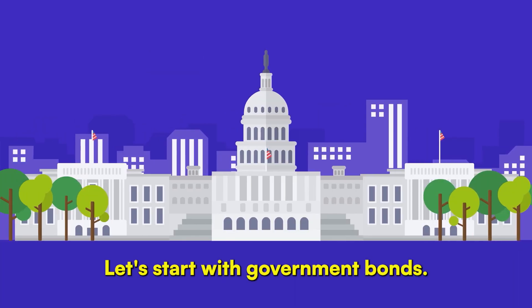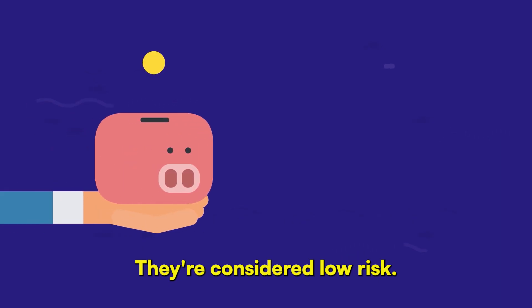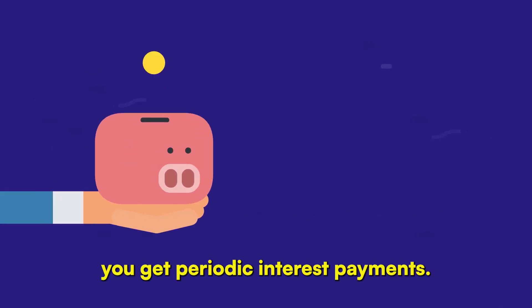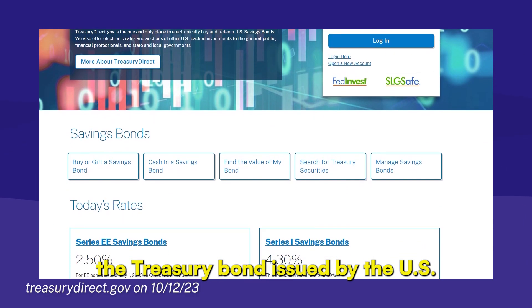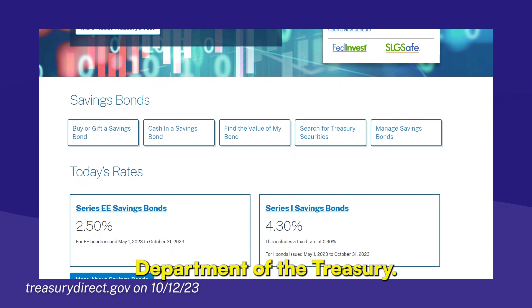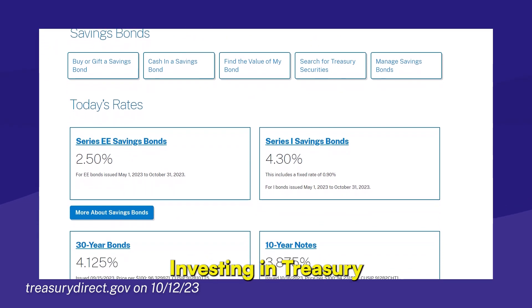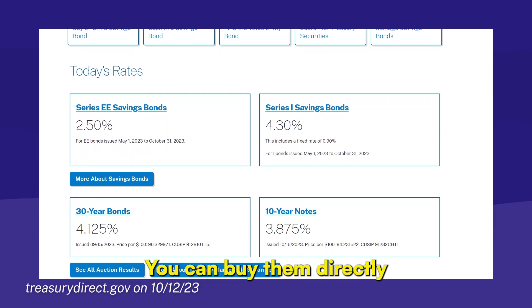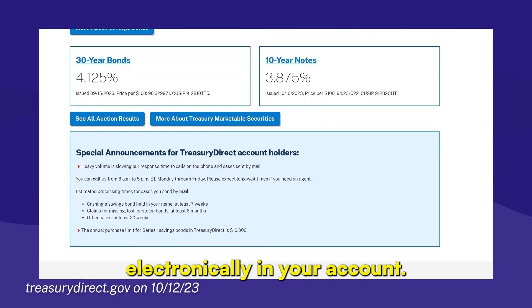Let's start with government bonds. When you invest in these, you're essentially lending money to the government. They're considered low-risk, and in return, you get periodic interest payments. A popular type of government bond is the Treasury bond, issued by the U.S. Department of the Treasury. They're long-term, reliable, and come with fixed-interest payments. Investing in Treasury bonds is simple — you can buy them directly from the U.S. Department of the Treasury's website, and they're stored electronically in your account.